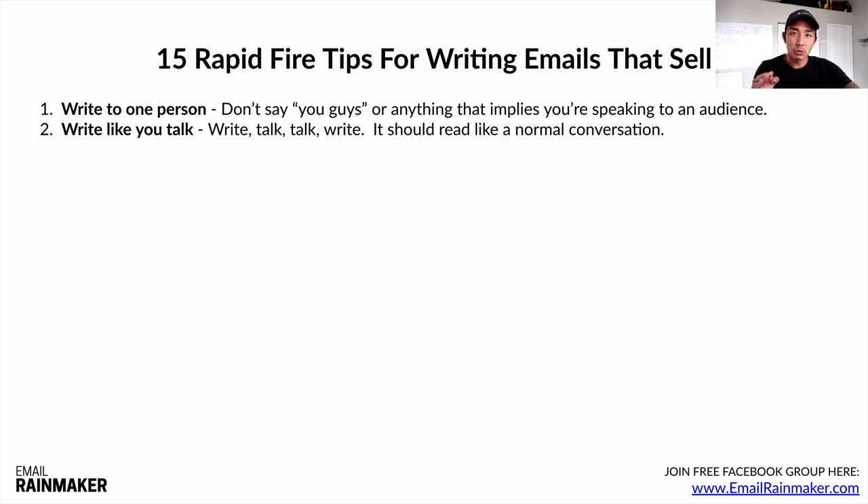Number two: write like you talk. I learned this from Ben Settle and Matt Fury — they say 'write, talk, talk, write.' It should read like a normal conversation. I'll type out half my email, then start reading it aloud to make sure it reads naturally. If I'm using words I wouldn't normally use, or phrases that are too long or words that are too big, I take them out. So it should read like a normal conversation — write like you talk.